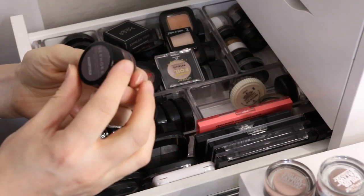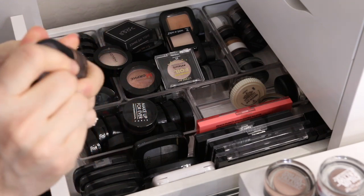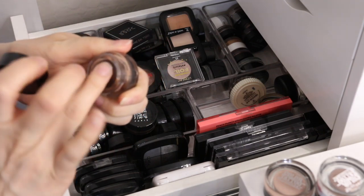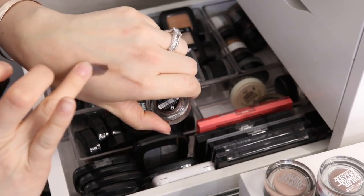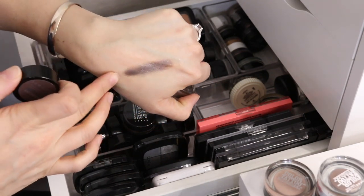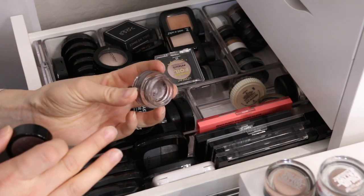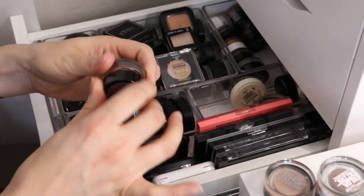I have one here from Sephora — it's the Velvet Eyeshadow in Subtle Gray. This one still feels really nice. That's a really pretty color, a nice cool-tone shade. I can't decide on that one, so that one's a maybe.